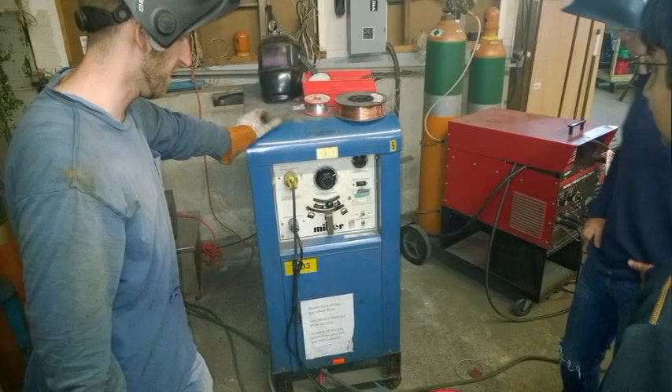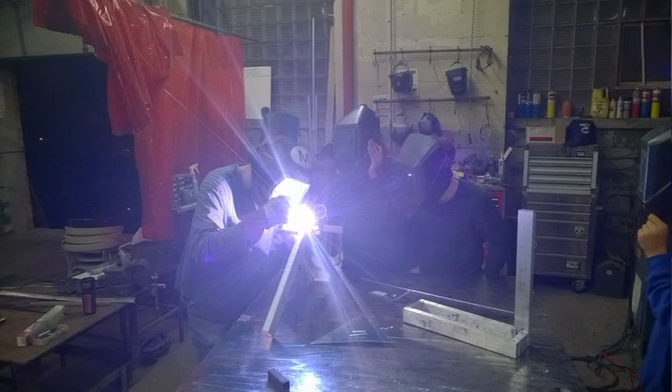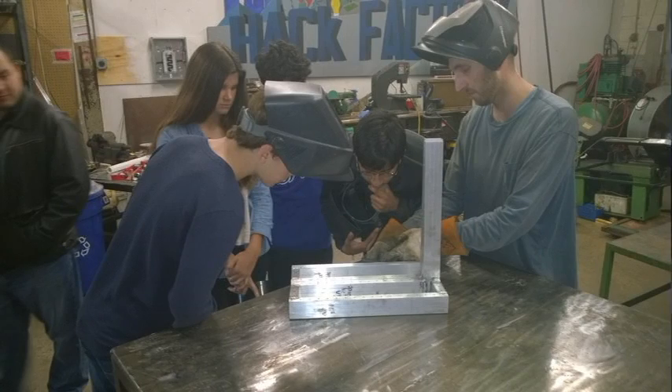TIG is an acronym for tungsten inert gas and is also known as gas tungsten arc welding. TIG welding produces temperatures up to 35,000 degrees Fahrenheit, yet this concentrated heat can be precisely controlled and directed. When filler metal is used, it is added manually by feeding a tungsten welding rod into the puddle of molten aluminum created by the arc tool. Argon gas is fed into the welded area at the same time, which creates a plasma bubble around the weld. This plasma bubble keeps the weld area clean, which allows for a nice, solid weld.